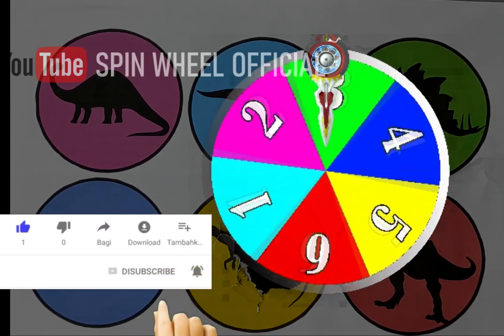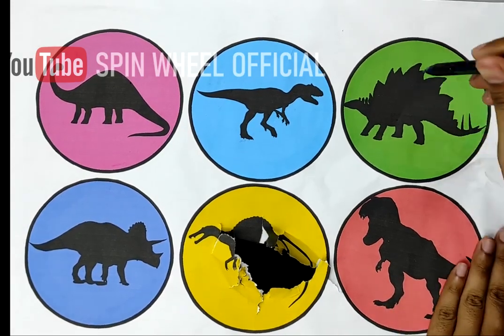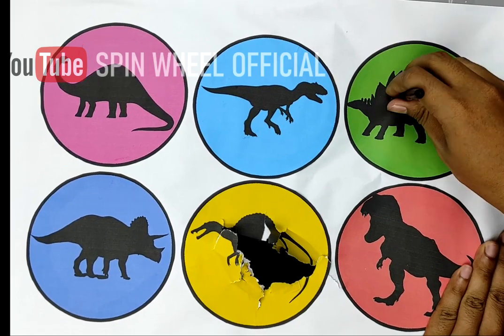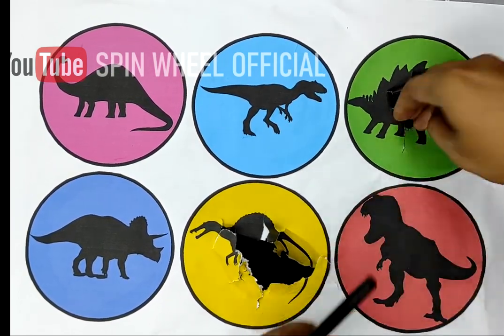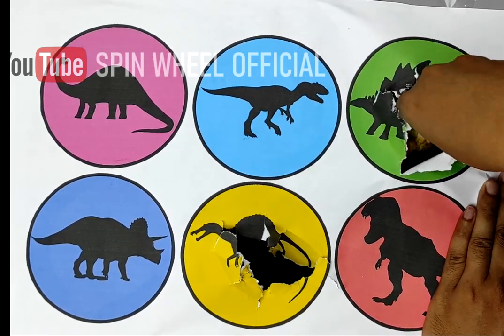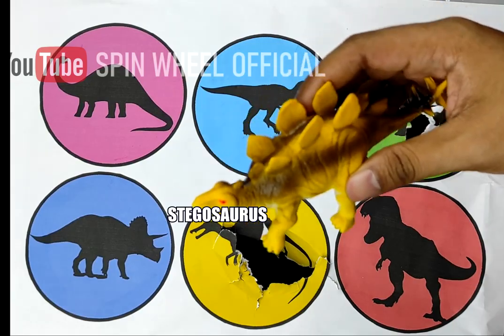Oh, it's green! So let's see... oh, it's Tegos Towers!